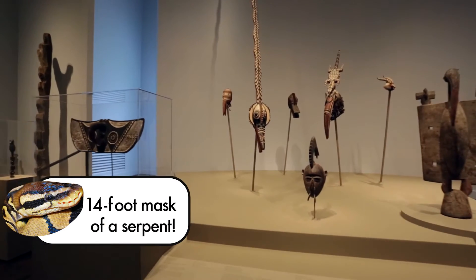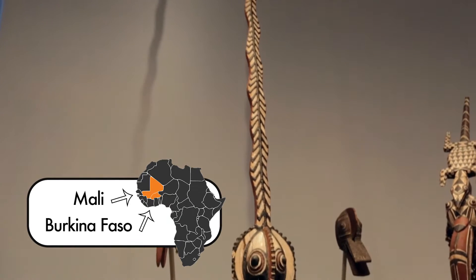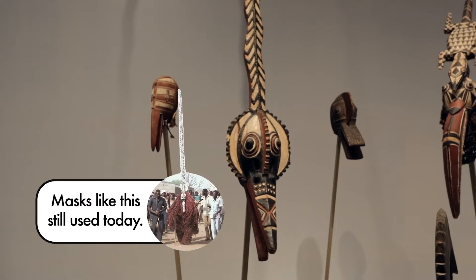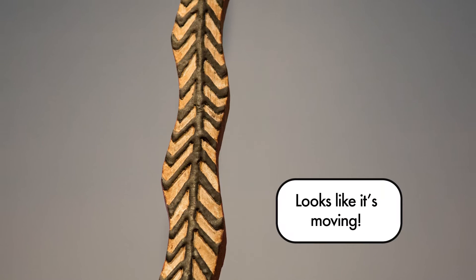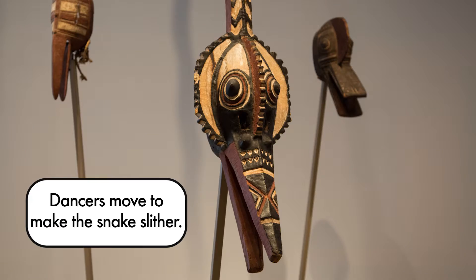Here's a 14-foot tall wooden mask of a serpent. These are worn by Bwa dancers in West Africa. The Bwa people live in Mali and Burkina Faso. To the Bwa people, snakes symbolize protection. Masks like this are still used today for special occasions. The stripes and curves make it look like a moving snake. Dancers also twist their heads from side to side to make the mask move like a slithering snake. Slyther on!